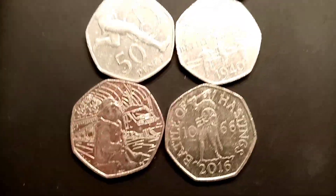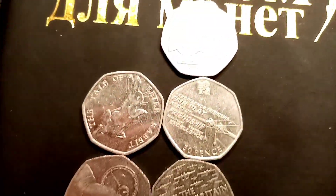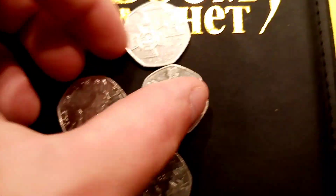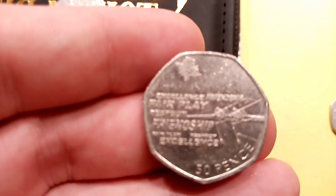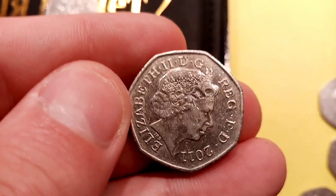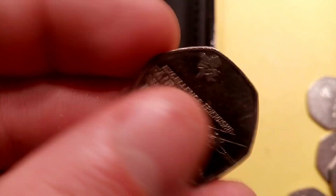So here we go then guys — these are all the coins we've got today, seven in total, a really good coin hunt. The star find of the day has got to be that Olympic Rowing 50p — really nice coin and I'm so happy with that. I hope you enjoyed this video guys and as always, thanks for watching.